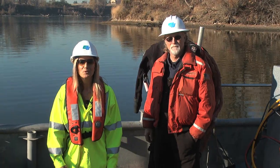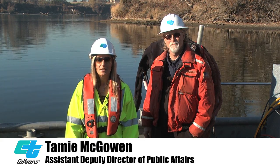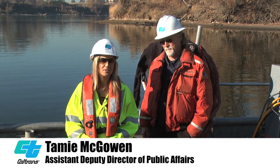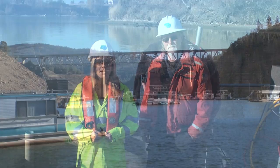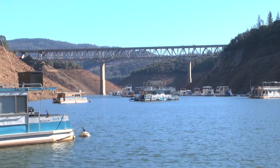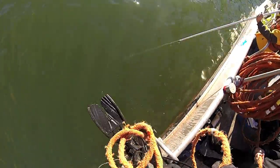Hello and welcome to On the Job with Caltrans. I'm Tammy McGowan, Assistant Deputy Director for Public Affairs. Did you know Caltrans is responsible for inspecting nearly 24,000 bridges across California? About 800 of those cross over some kind of water. Today in this installment, we're going to go under the water to show you some of the unique ways that we inspect those bridges.